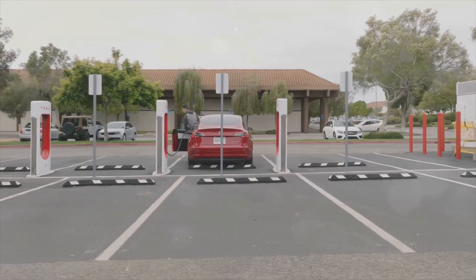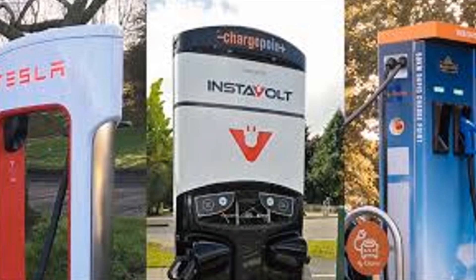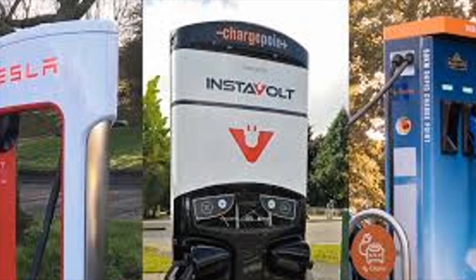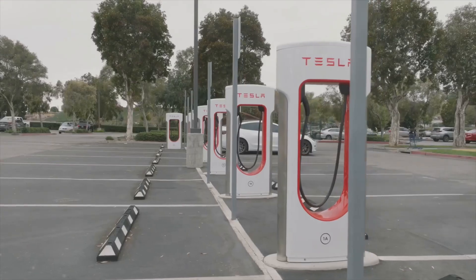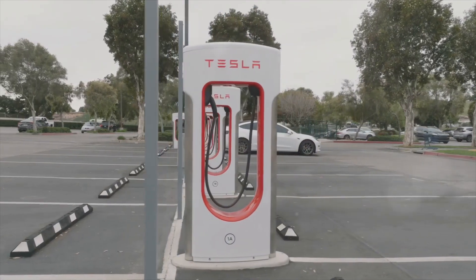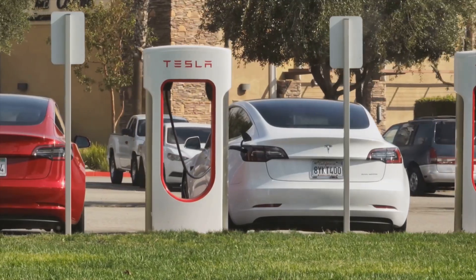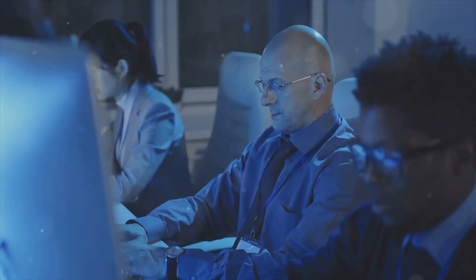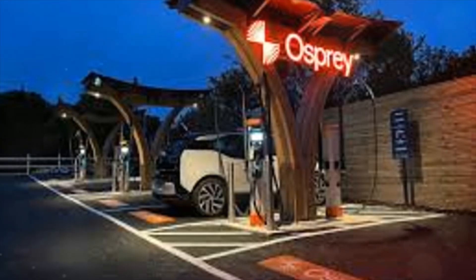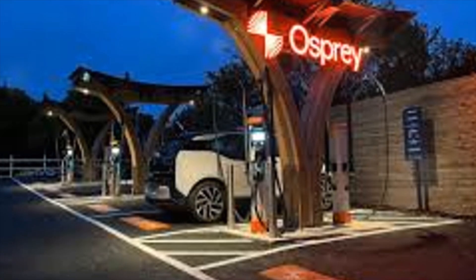Tesla is currently leading the pack with the lowest price at 40 pence per kWh for their V3 Superchargers. This is a significant factor, especially as they recently opened their chargers to non-Tesla customers, making them even more appealing to a wider audience. With Tesla cornering a substantial part of the market, their Superchargers are not just affordable but also incredibly efficient, offering up to 250 kW — meaning quicker charging times for all EV drivers, which is a huge benefit for those on the go.